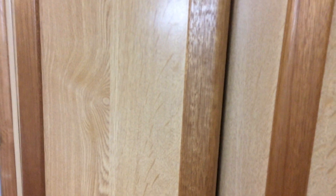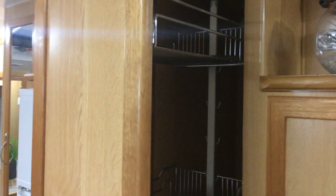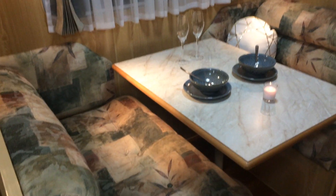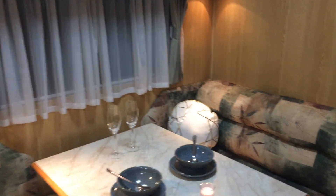This is a slide-out pantry. I don't know how well you're going to be able to see it, but basically it's a really cool feature — a double-sided slide-out pantry, which is really cool.